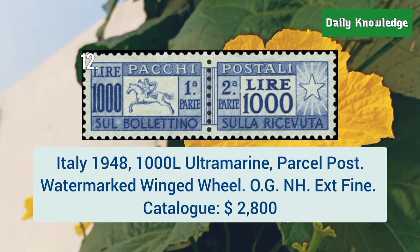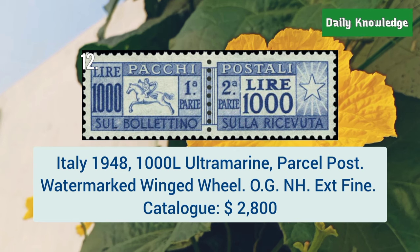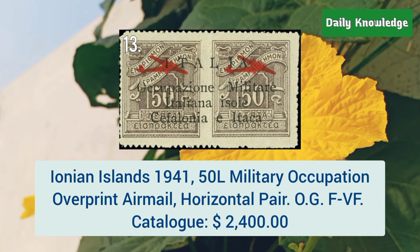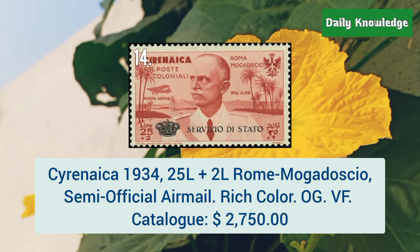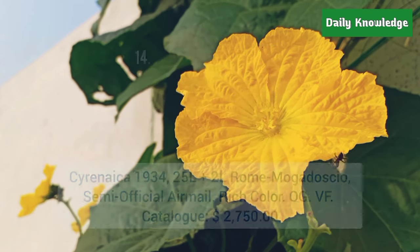Next is from Italy, 1948, 1000L ultramarine parcel post, watermarked winged wheel. Ionian Island, 1941, 50L military occupation overprint, airmail horizontal pair. Next is from Sarineka, 1934, 25L plus 2L, Rome–Mogadisio, semi-official airmail.